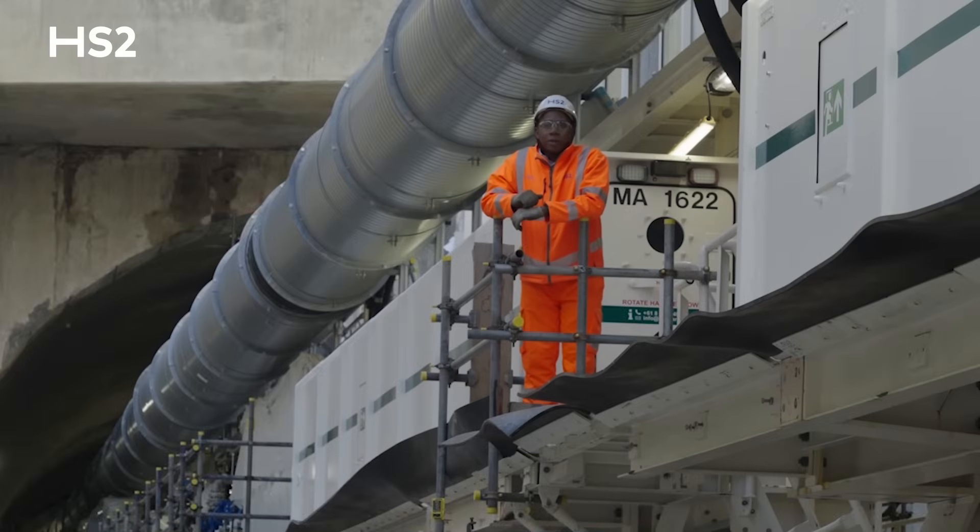Welcome to Victoria Road crossover box. I'm here with our latest TBMs Emily and Anne. Let's find out how they're built.